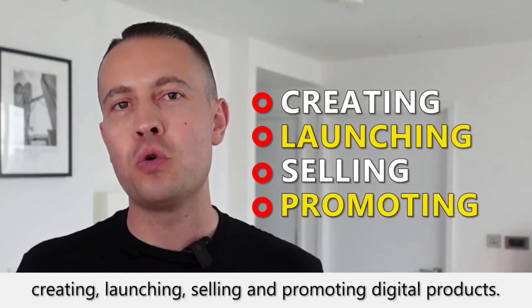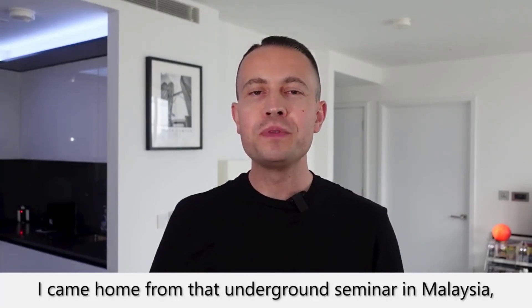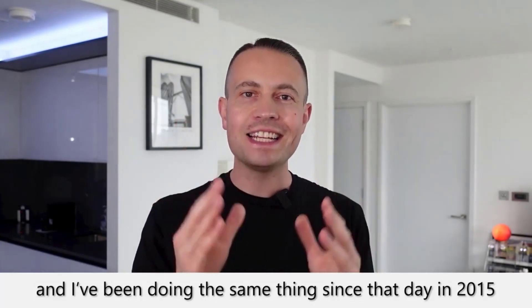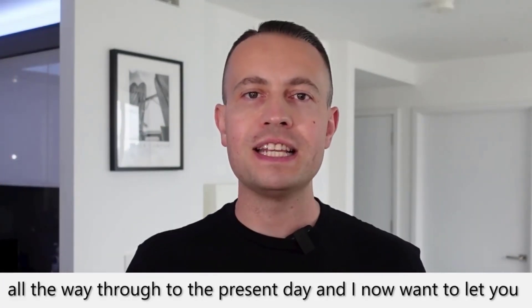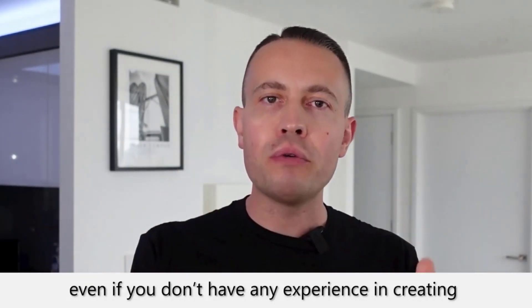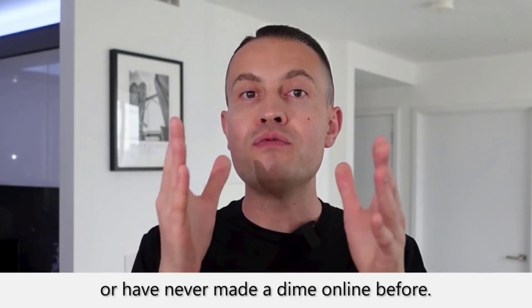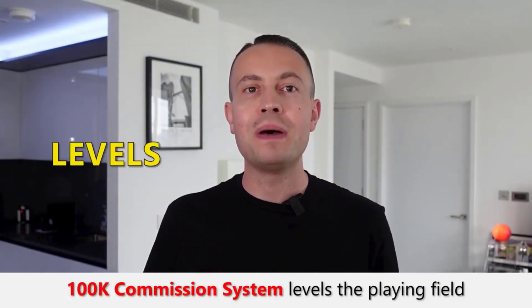Glenn continues: 'It took me about 12 days to digest the information and create my first digital products. When I launched, I made over $43,000 in just seven days. These guys didn't just give me a blueprint — they gave me a whole system that makes money not just from initial product sales, but also from email marketing, promoting other people's digital products, high-ticket products that pay over $1,000 a pop, and getting other people to do all the selling. Today I want to give you a clone of this system — the 100k Commission System.'